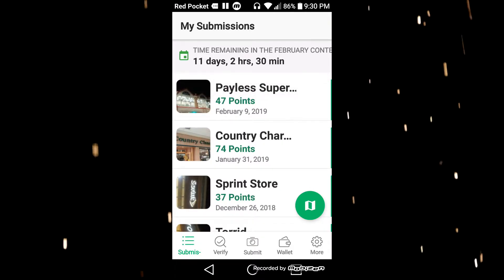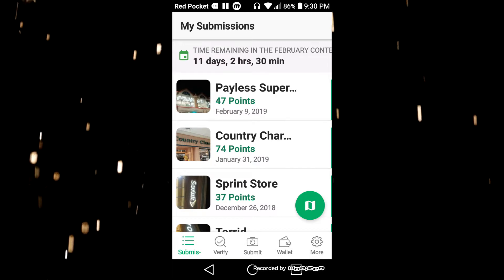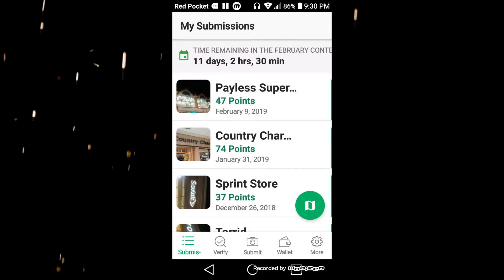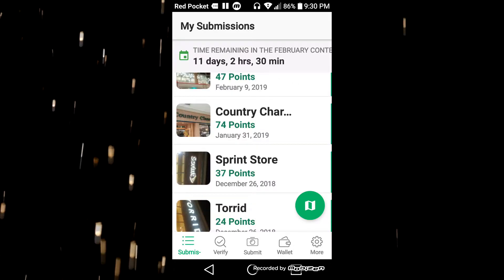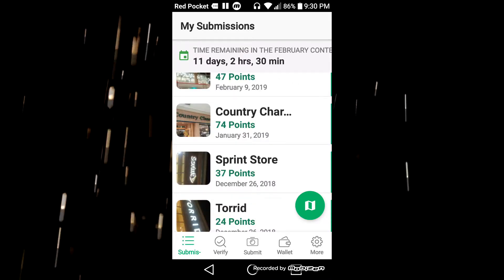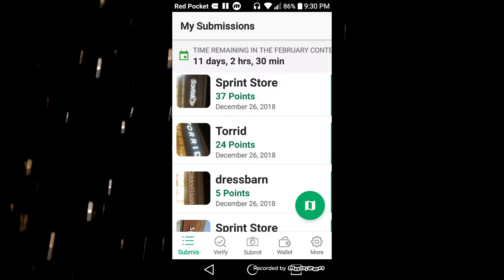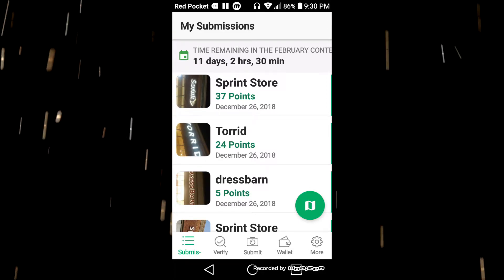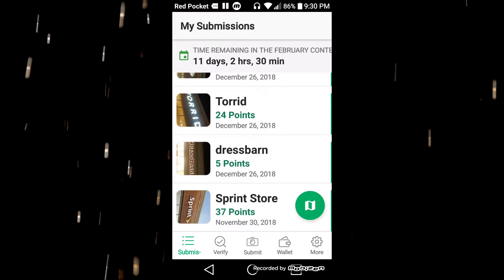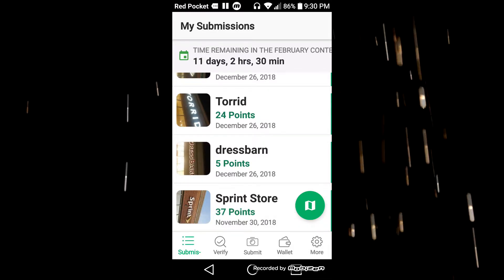You get paid in points — one point is the equivalent of one cent. So Payless Grocery Store paid 47 cents, Country Charm Market paid 74 cents. The big way to make money with this one is to go to a mall and take pictures of all the hiring signs. You can make three to four dollars in one trip without really lifting a finger.